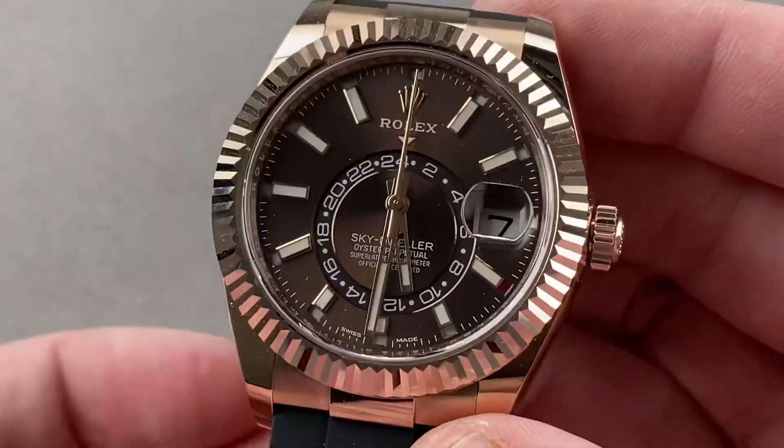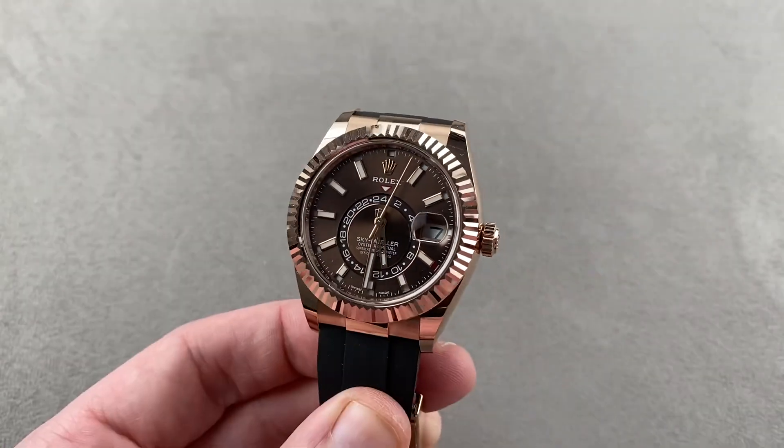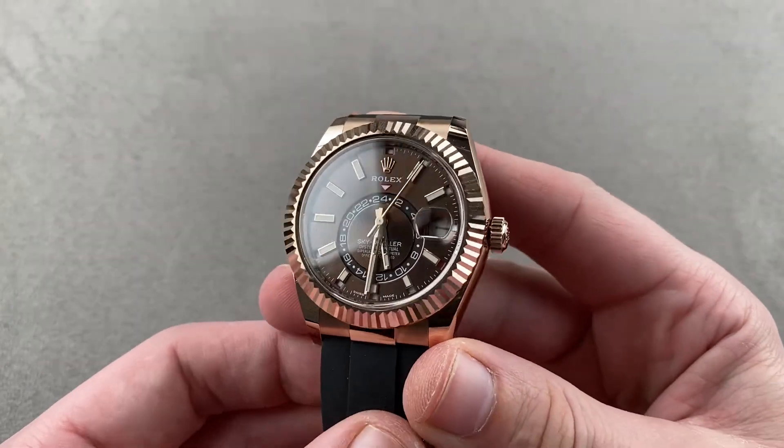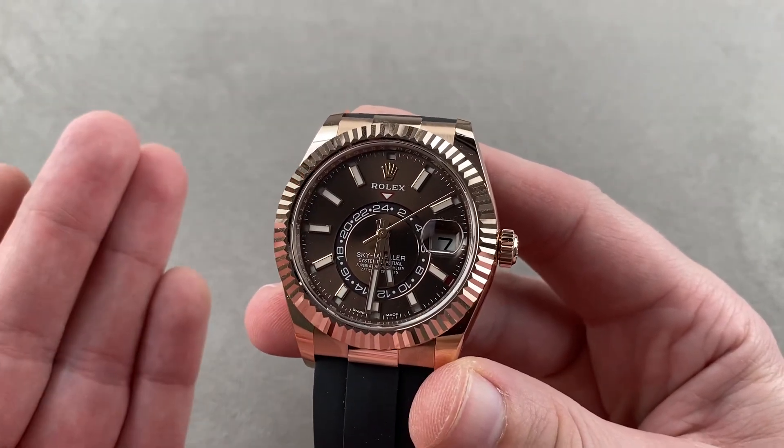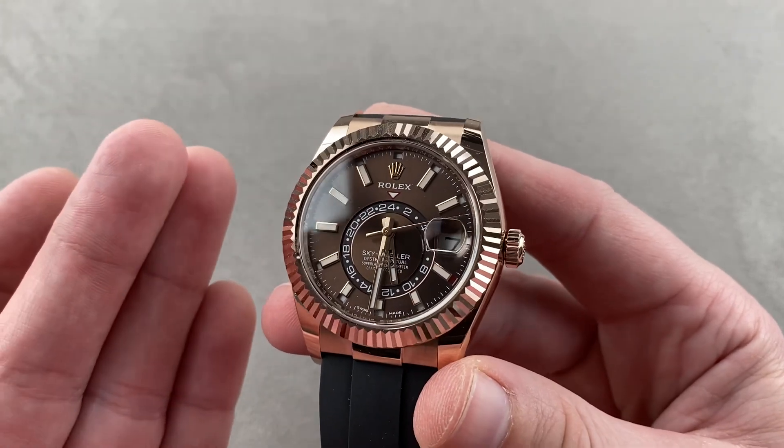Today we're discussing what might be the best Rolex Sky-Dweller yet. This is the Oyster Perpetual Sky-Dweller, a GMT annual calendar, 42 millimeters in rose gold with OysterFlex Strap. Reference 326-235, launched in 2020.